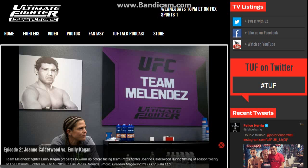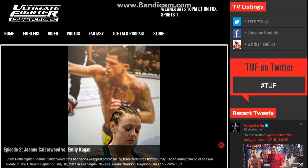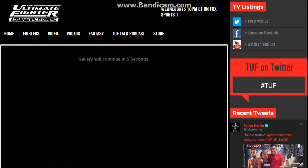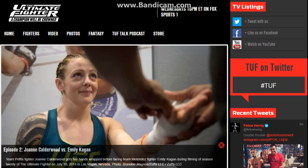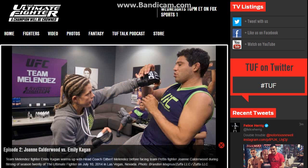JoJo maintains the clinch against the cage and actually takes Emily down, which is kind of unusual since JoJo is more of a striker than a ground fighter. But why not take the opportunity? JoJo gets side control, lands some shots, and about three minutes left goes for a kimura from side control.